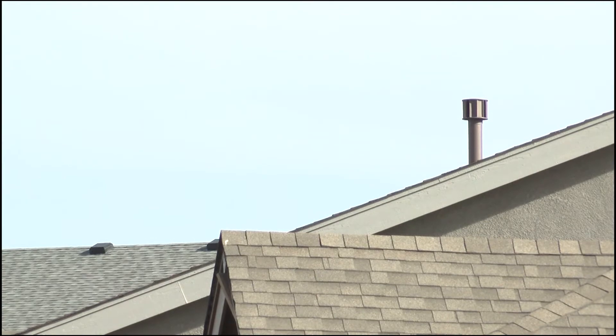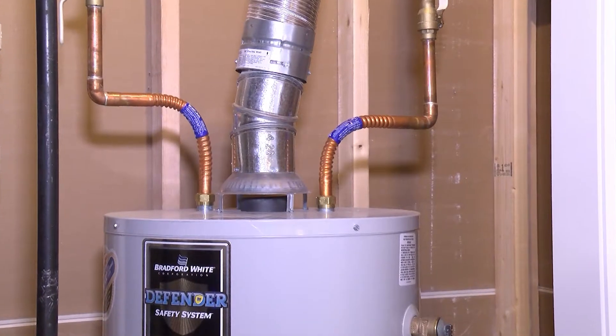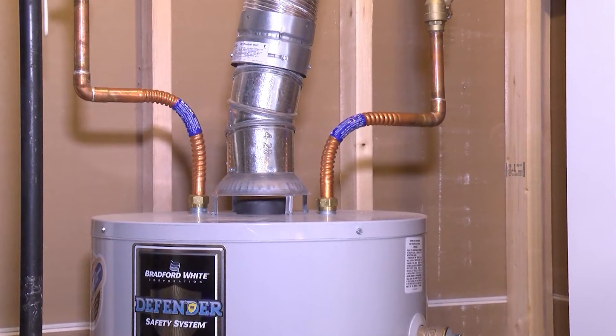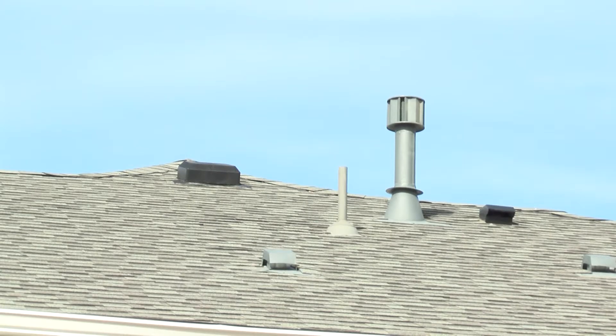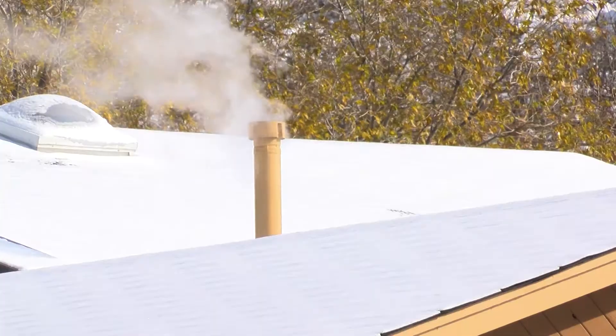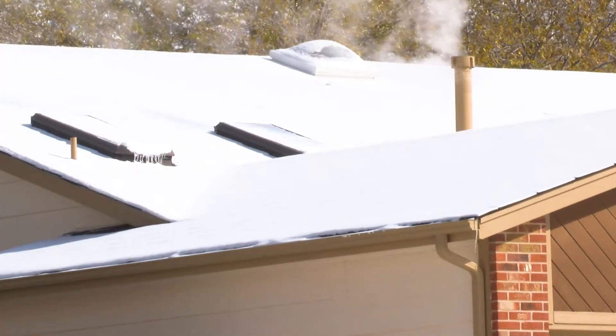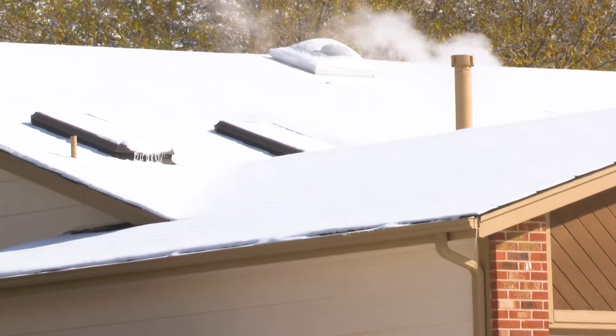The B vent is the vent that directly connects at the appliance — whether that be the draft hood of the water heater, furnace, or whatever the case may be — and exits through the roof of the building to the exterior. The B vent is the only way that a fuel-fired appliance has the ability to exhaust CO to the outdoors instead of leaving it in the house. The B vent is made up of a number of sections of pipe, with connection elbows.